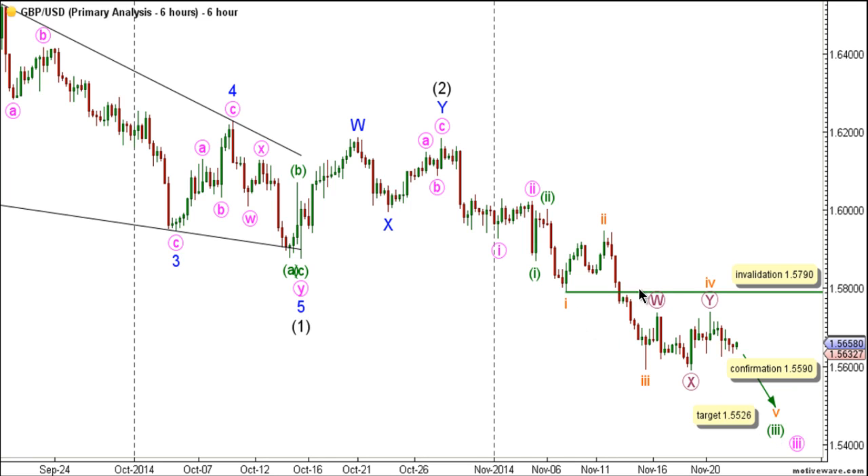Within wave 3 green, waves 1 through 4 orange are complete, and wave 5 orange is unfolding toward the downside. Wave 4 orange unfolded as a double combination labeled waves W, X, and Y purple. This count would be confirmed by movement below 1.5590, and we have a target for the completion of wave 5 orange at 1.5526, as at that level wave 5 orange will reach equality with wave 1 orange. The count's invalidation point will remain at 1.5790, as wave 4 orange may not enter the price territory of wave 1 orange. It should be noted that the invalidation point will be moved to the end of wave 4 orange once we have confirmation on the 6-hour chart that wave 5 orange is unfolding to the downside.